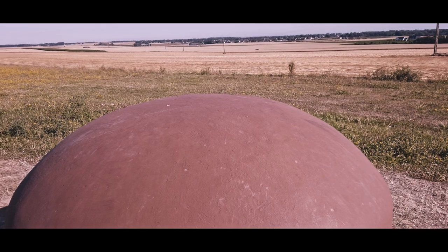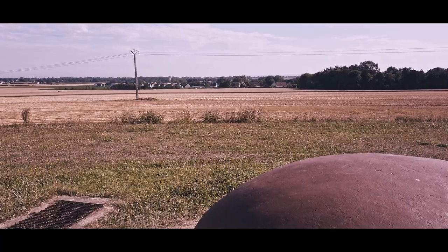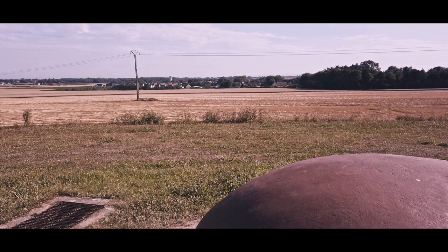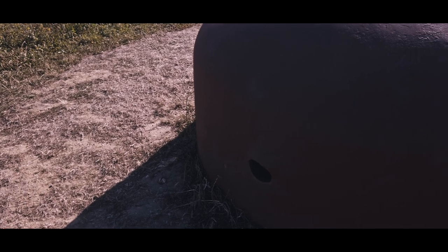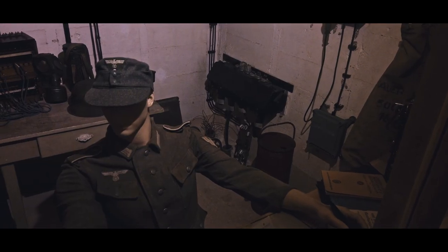Interestingly, this cupola was replaced with a reproduction after the war, so it isn't original — but you can imagine the battering that it must have taken. Allegedly, Sherman Fireflies were engaging this turret and the rounds were just ricocheting off. As we head into the bunker, you can see the gun ports for machine guns and the firing slits to cover the approaches.